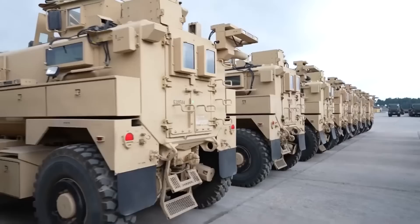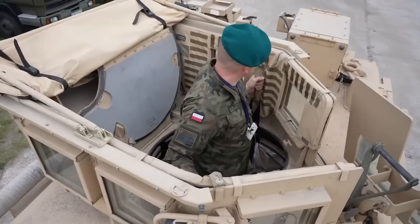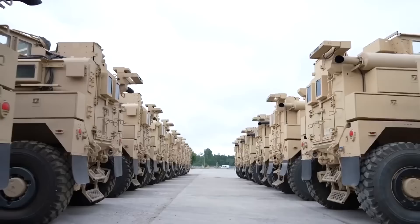This model is outfitted with top-level ballistic protection, interchangeable weapon mounts, and crew protection, making it the perfect fit for combat safety. This all-in-one military vehicle is not one to be overlooked and is sure to be around for many years, helping those brave enough to face the toughest terrains.